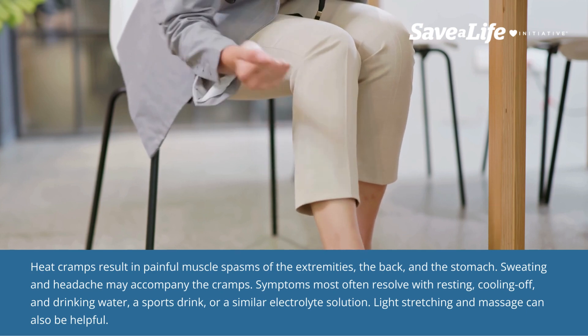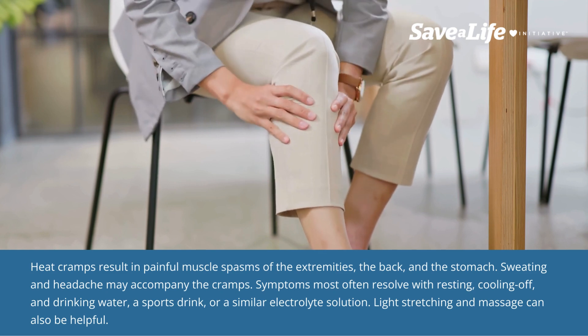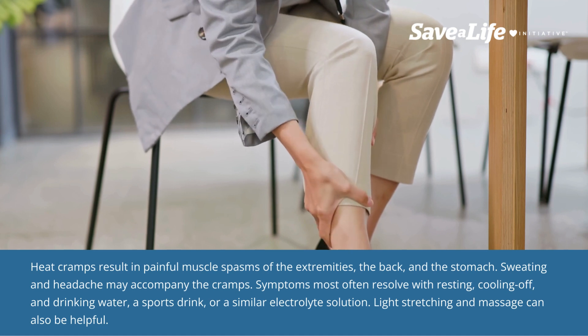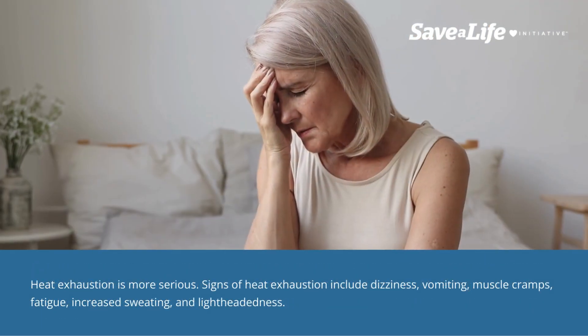The back and the stomach, sweating, and headache may accompany the cramps. Symptoms most often resolve with resting, cooling off, and drinking water, a sports drink, or a similar electrolyte solution. Light stretching and massage can also be helpful.